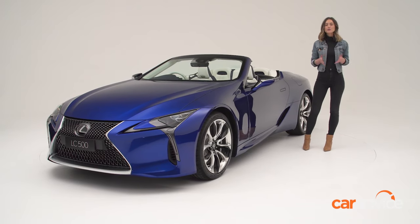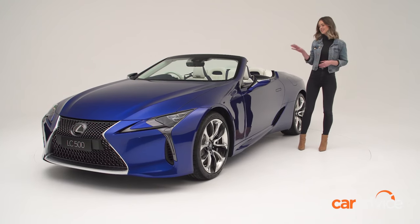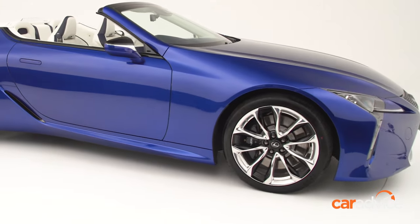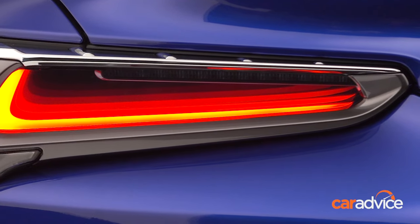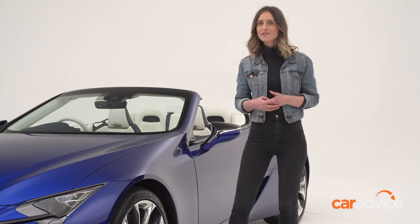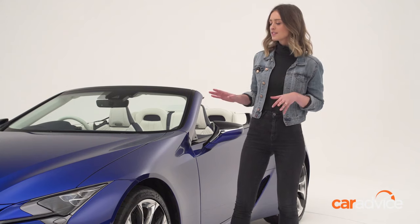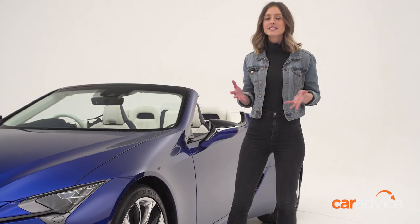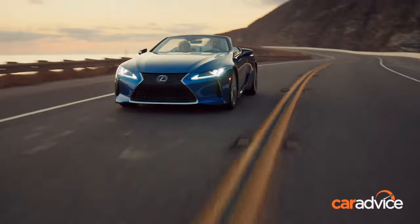It's in a limited-edition paint shade called Structural Blue, and all up, less than 10 units will be available in Australia in this exact shade. But don't worry, there'll be other paint options available. Lexus claims this color is more blue than anything seen before, thanks to 300 billion tiny flakes of pigment which make it look like it's changing color with the light. Up close, the paint actually has a very interesting finish. Depending on where you're standing, it can look satin, it can look matte, it can even look gloss. My only qualm is that they didn't call it Blue Steel in honor of Zoolander, because I like to think that if this car was a person, it would certainly be a male model named Derek.